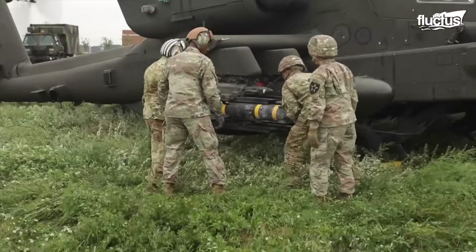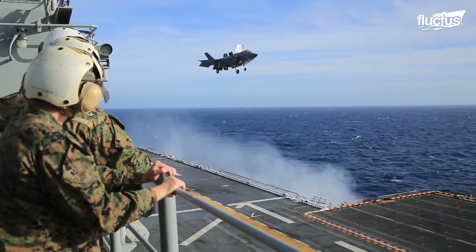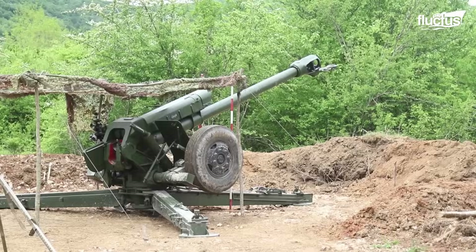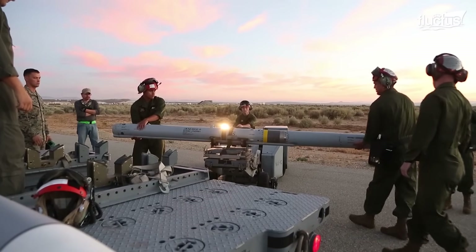Hello everyone, and welcome back to the Fluctus Channel. Among the countless developments taking place in the military industry, much of the dedication to these advancements has been focused on the creation of improved artillery and airborne ranged weapons.